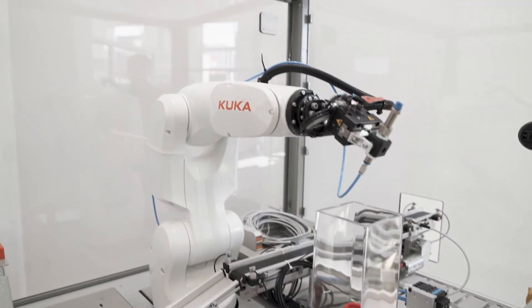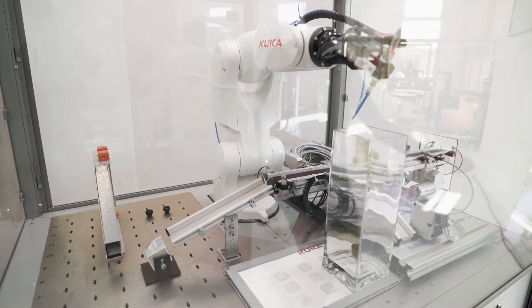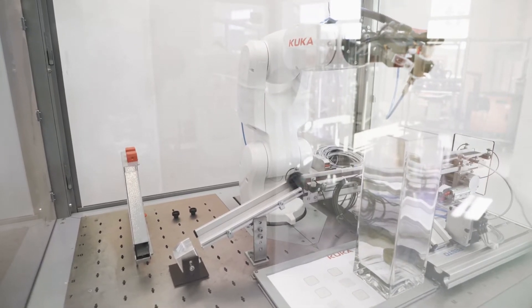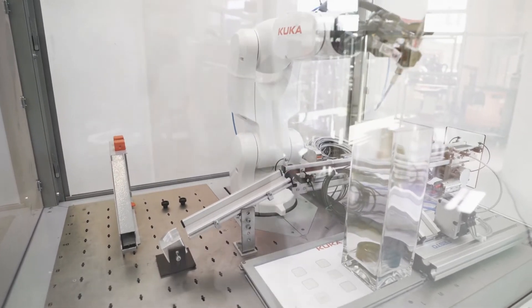The operator puts parts on the conveyor belt, which are transported through the opening in the cell. The robot takes the parts and sorts them, for example into a container like you see here. That's a pick-and-place application which is quite common in many industries.